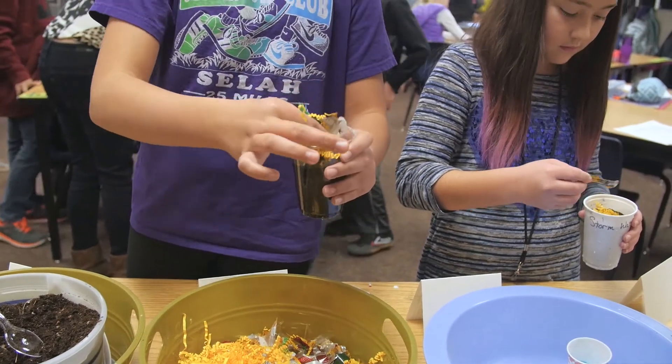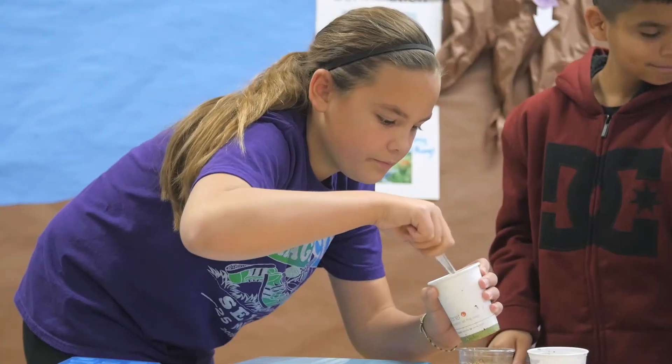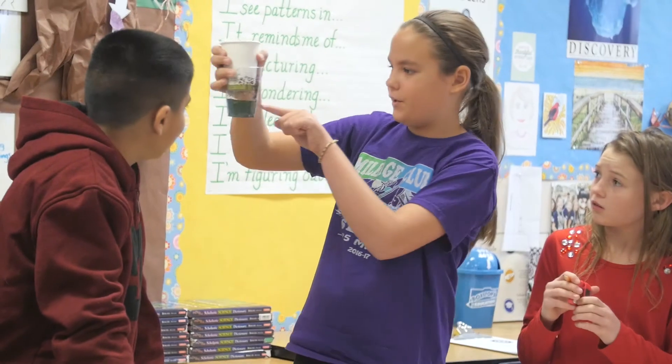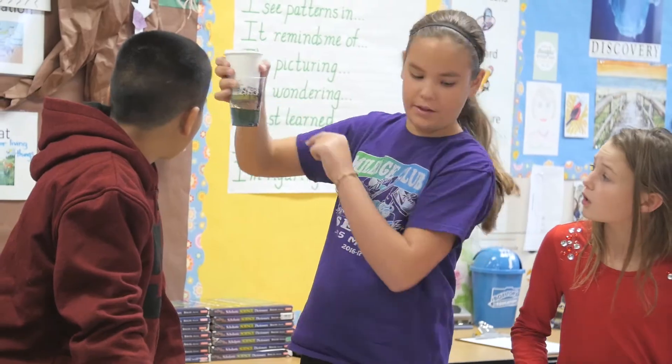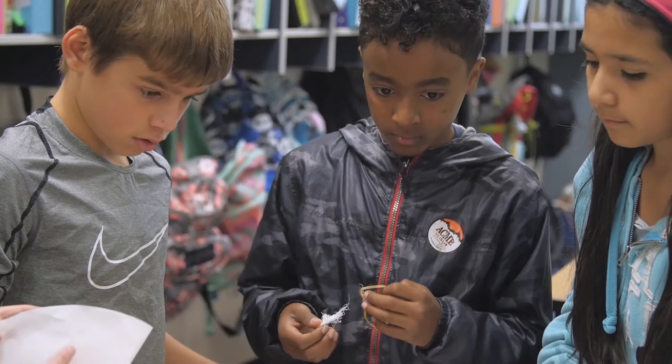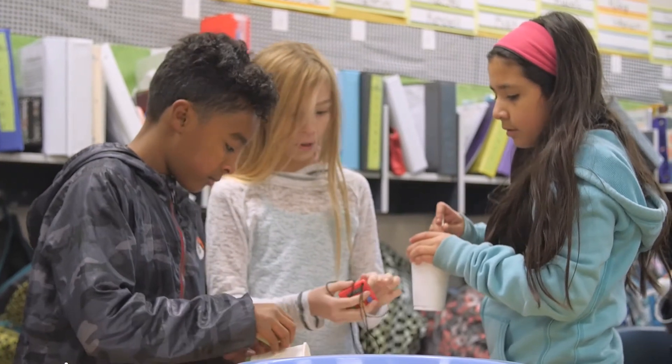This is pretty much exactly what I do on a regular basis at work, so I think it is so exciting to introduce students at this fairly young age to what engineers do on a daily basis. It's a really fun challenge — it challenges you to take chances and make mistakes.